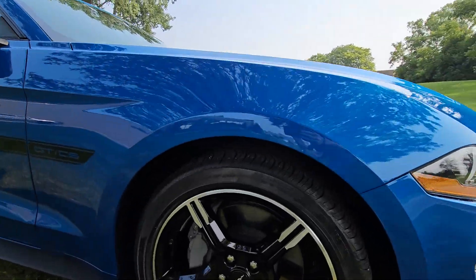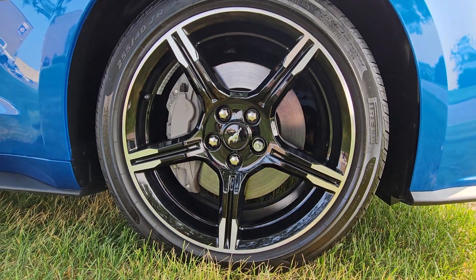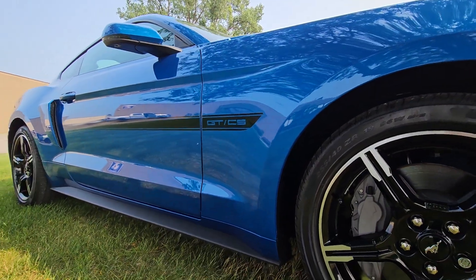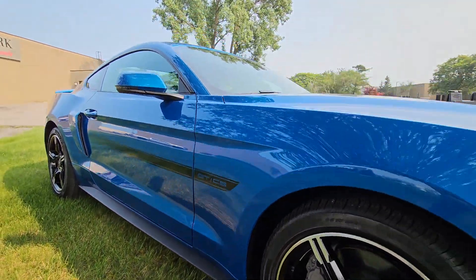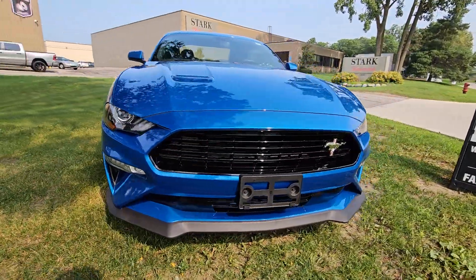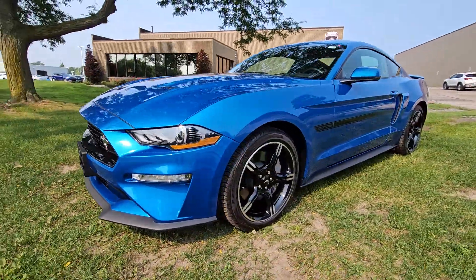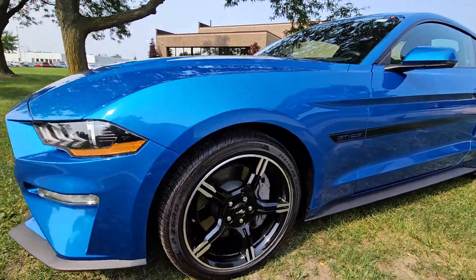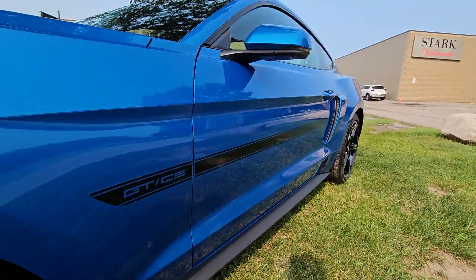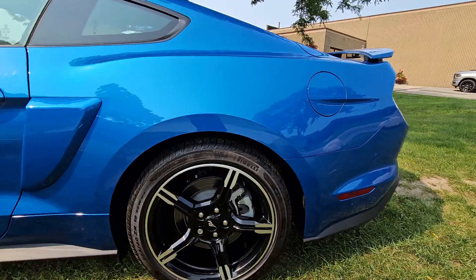We'll start here on the passenger side wheel. Obviously the car is very low mileage and it is going to reflect that. As you can see, no major curb rashes, tires are pretty much new — it's like a new car. Definitely looks very sharp in that blue color, and no major dents or scratches on the vehicle body itself.